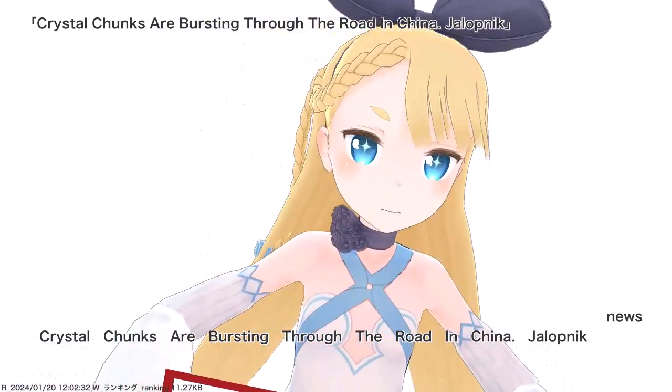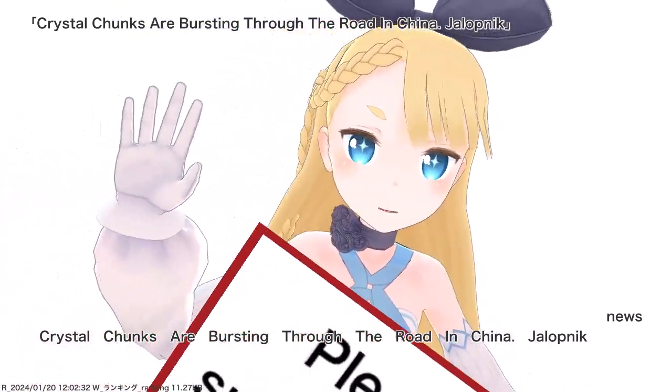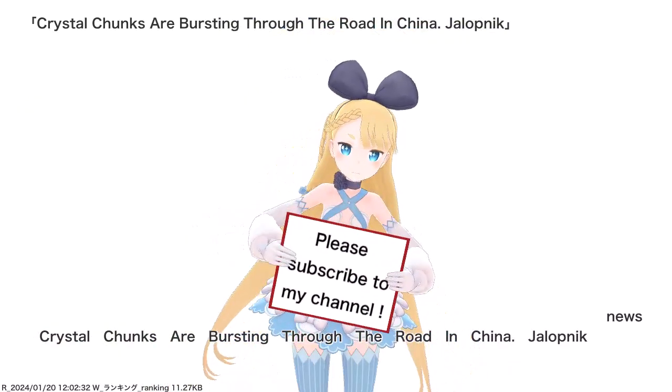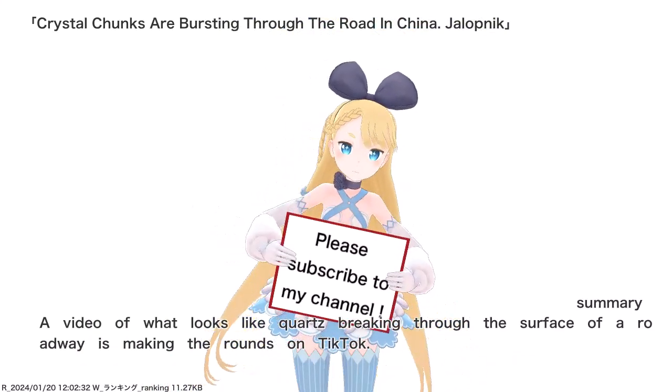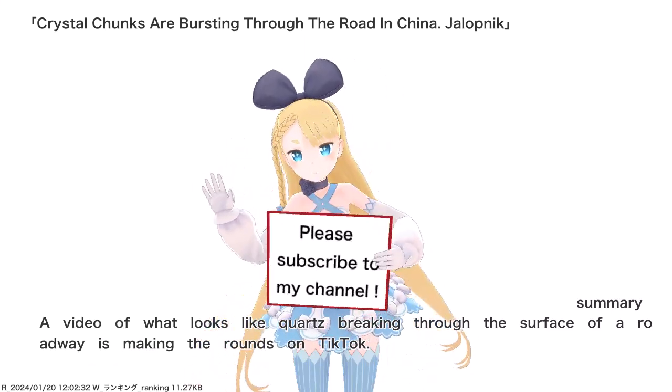Crystal chunks are bursting through the road in China. A video of what looks like quartz breaking through the surface of a roadway is making the rounds on TikTok.